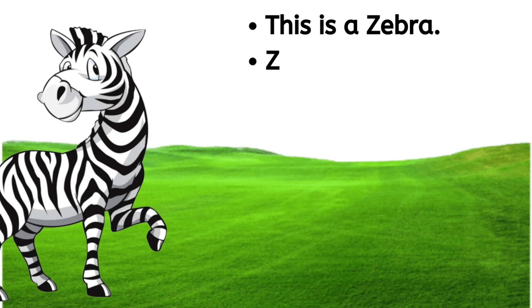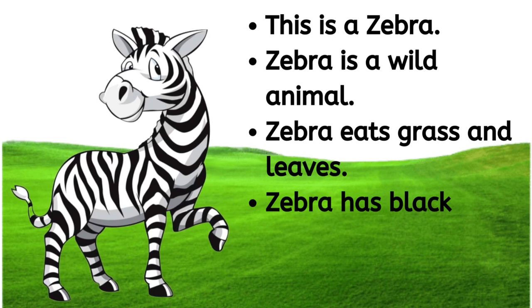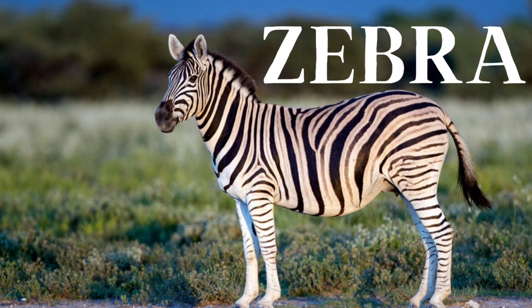This is a zebra. Zebra is a wild animal. Zebra eats grass and leaves. Zebra has black and white stripes all over its body. Z-E-B-R-A, zebra.